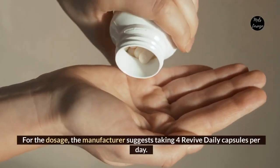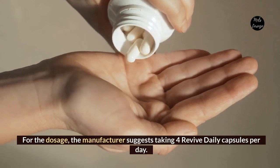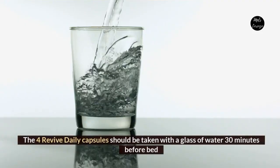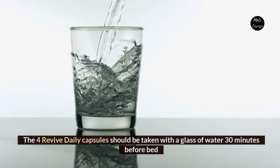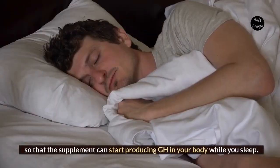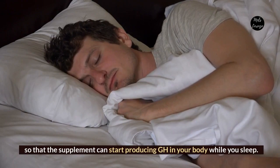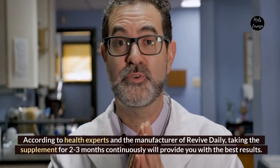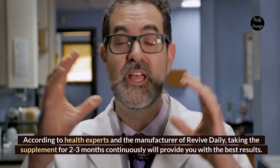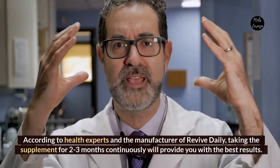For the dosage, the manufacturer suggests taking four Revive Daily capsules per day. The four capsules should be taken with a glass of water 30 minutes before bed, so that the supplement can start producing GH in your body while you sleep. According to health experts and the manufacturer, taking the supplement for two to three months continuously will provide you with the best results.